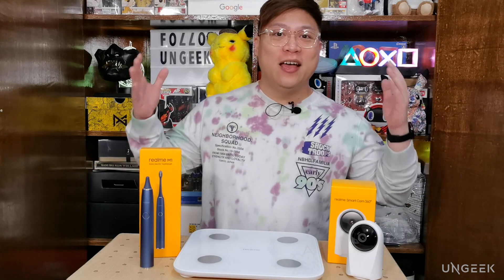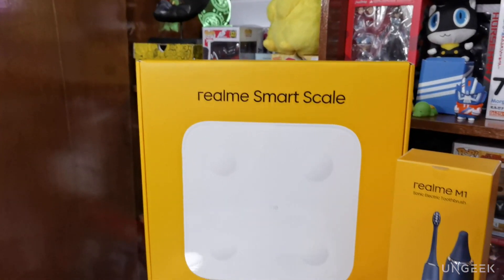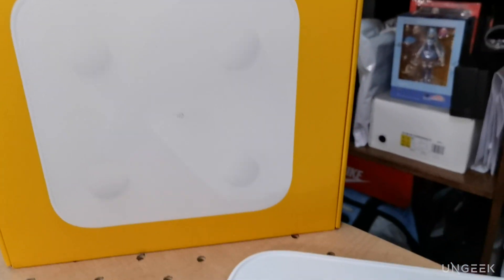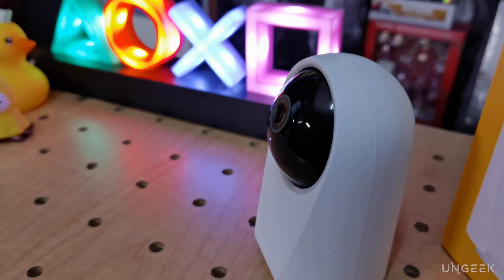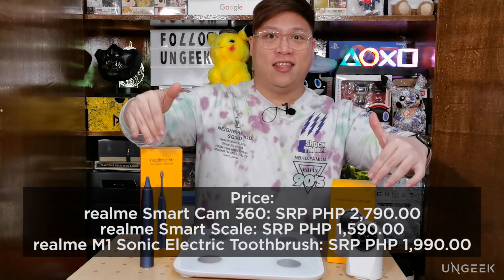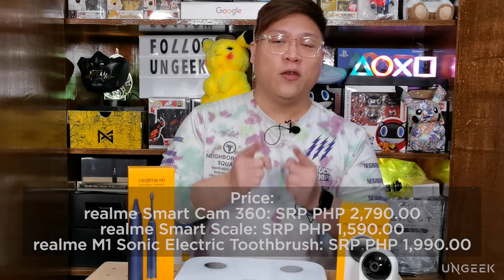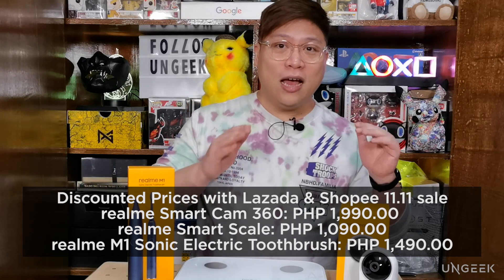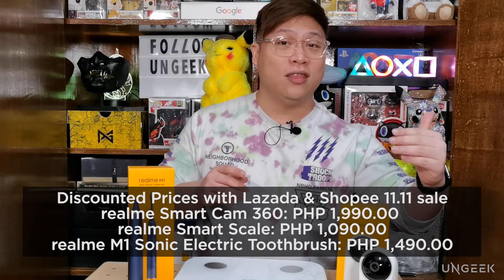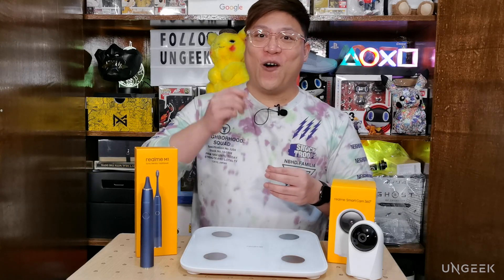That's it for this quick look at Realme's AIoT smart devices. Let me know in the comments whether these are something you'd consider adding to your lifestyle. If you're already a Realme user, these are quite affordable. The prices will flash on screen now — on November 11, the Smart Cam 360 drops to 1,990 pesos, the Smart Scale to 1,090 pesos, and the Sonic Electric Toothbrush to 1,490 pesos. Add to cart and check out when the clock strikes 12 to get the discount.